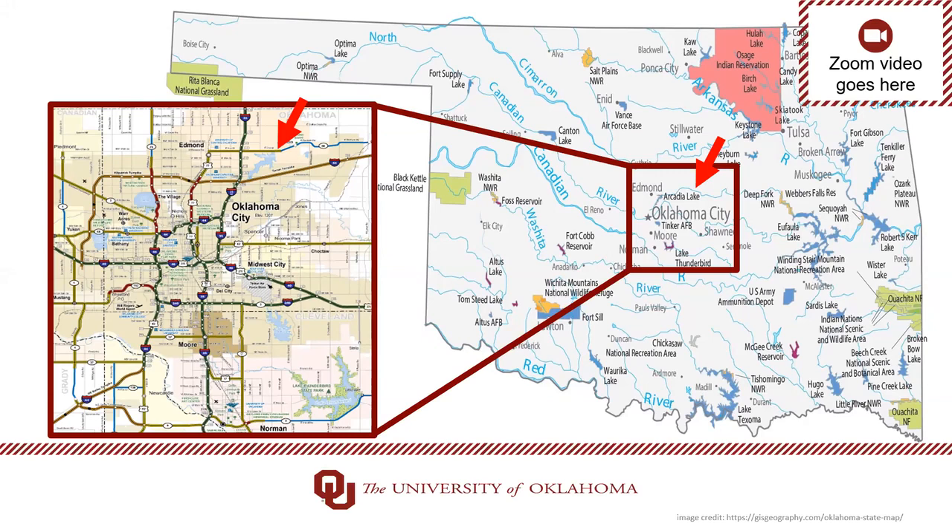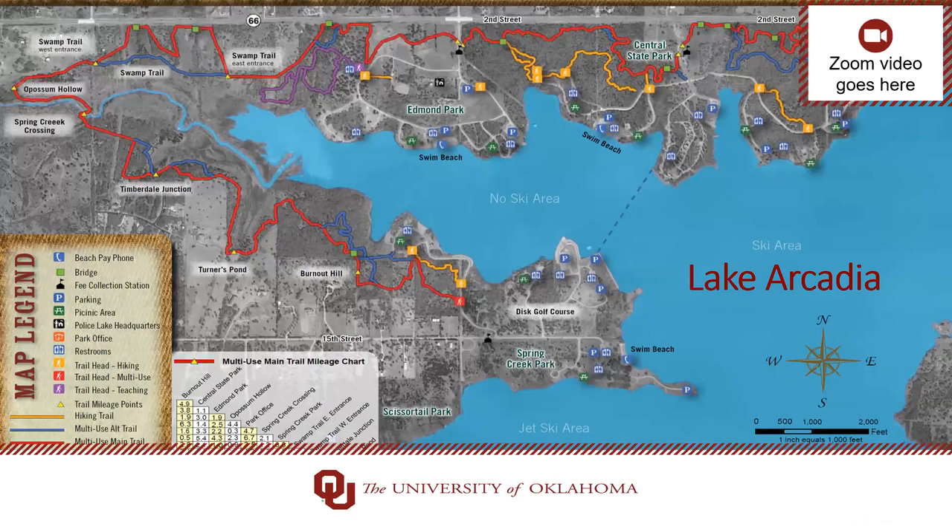This led me to Lake Arcadia. Lake Arcadia is located in Edmond, Oklahoma. It's surrounded by three state parks — Central State Park, Edmond Park, and Spring Creek Park — and has a multi-use trail that spans 6.7 miles connecting all three parks. This trail is pet-friendly and accessible to bikers and pedestrians. The popularity of the trail in the community, along with the surrounding forest and presence of wildlife, made this the perfect location to survey.